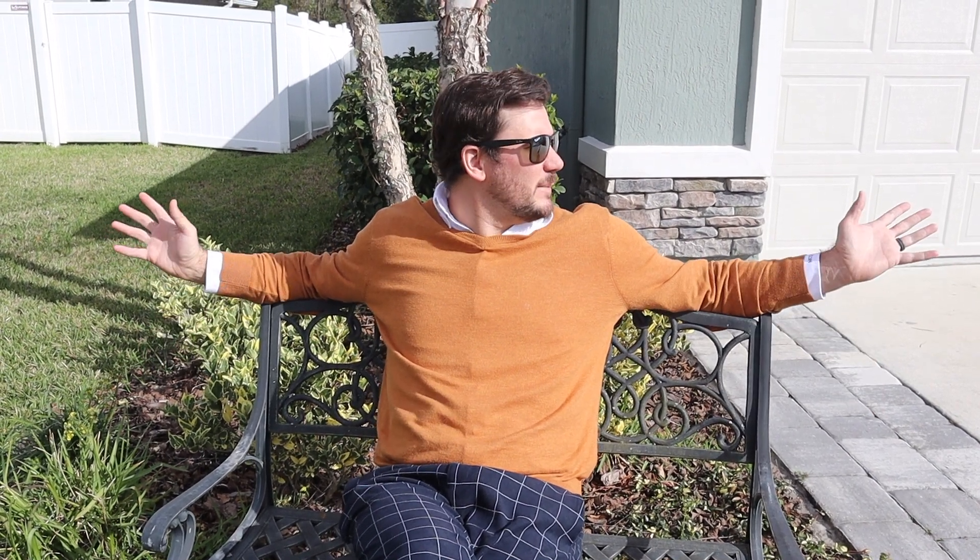Hey, it's Matt with the Phil Aitken Home Team, your home sold guarantee realty. I'm out here at 14887 Durban Cove Way in St. John's, Florida. Close to all kinds of shopping and restaurants. This neighborhood has a great amenity center with a splash pad for the kids and a really nice pool. So let's go check it out.